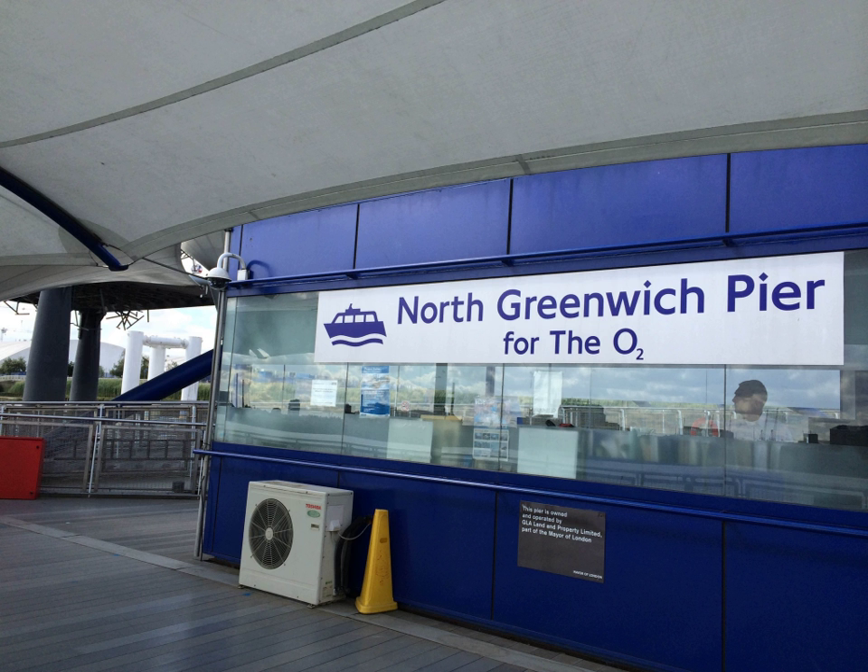Antony Gormley's statue stands on the downstream group of four caissons.